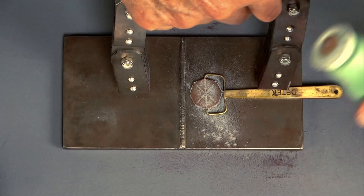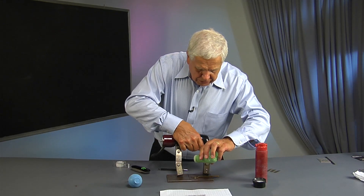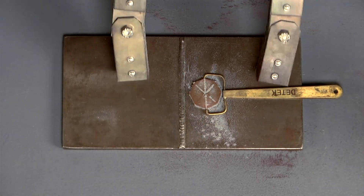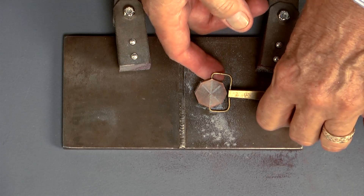Even if different employees are trained months or years apart, they'll all receive the same consistent training. If you go to six different training programs, there's going to be six different presentations. With this program, every student gets the same high-level, complete, consistent program, covering the body of knowledge that's essential for them to be a practitioner in non-destructive testing.